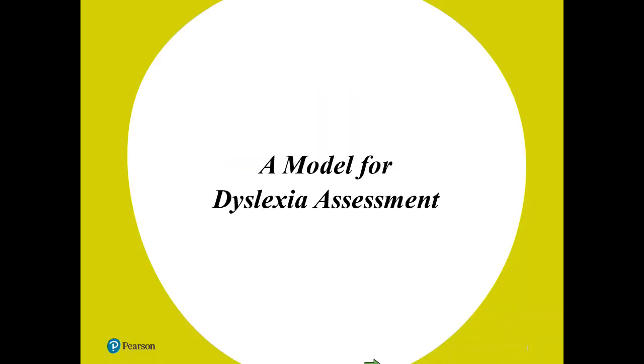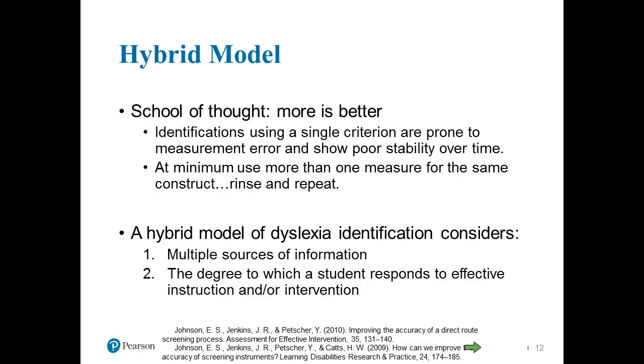Let's start to think about this model for assessment and what that means based on the definition. It's important to really think about a hybrid model. It's never a good idea to drive diagnosis or understanding of learning disabilities on one single criterion. It's important to think about disabilities or deficits in learning from various viewpoints and from various sources of data. A single criterion is prone to measurement error and shows poor stability over time.